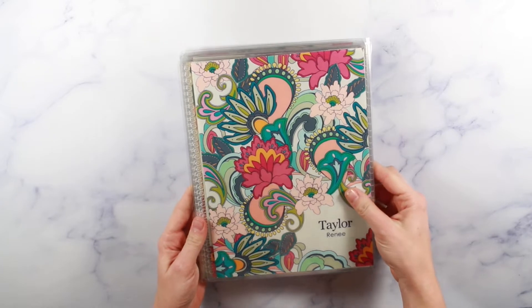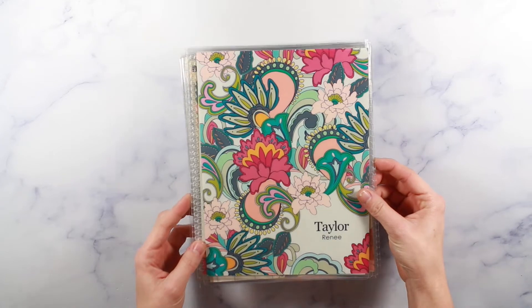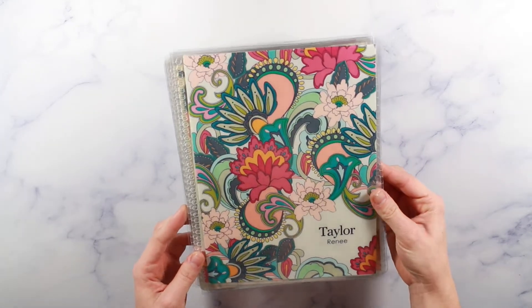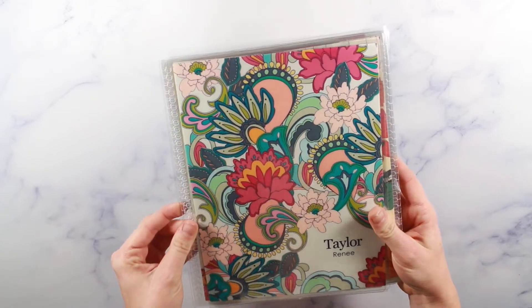First I picked up this new paisley cover, which I am just obsessed with. I've been seeing it all over the internet and I think it's so pretty — it's probably my new favorite pattern Erin Condren has put out, so I definitely made sure to get this one.